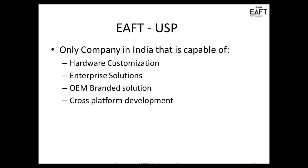The next slide is a repeat of our USP. We are the only company that can do hardware customization, enterprise solutions, build OEM, cross-platform applications — even for iOS and Windows platforms.